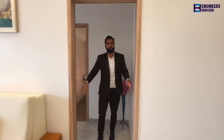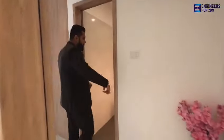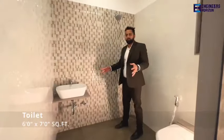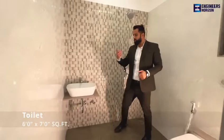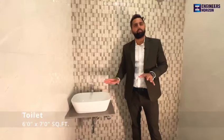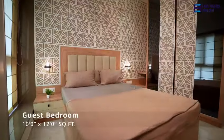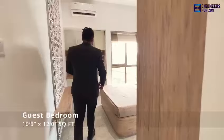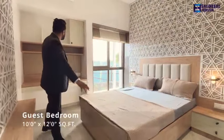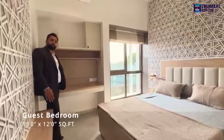The entrance of the guest bedroom is here. On the right side is the private washroom — this size is 6 by 7. The sanitary fittings and the taps we are using are all branded. The size of this bedroom is 10 by 12, and there is also a wardrobe space of 6 by 2.